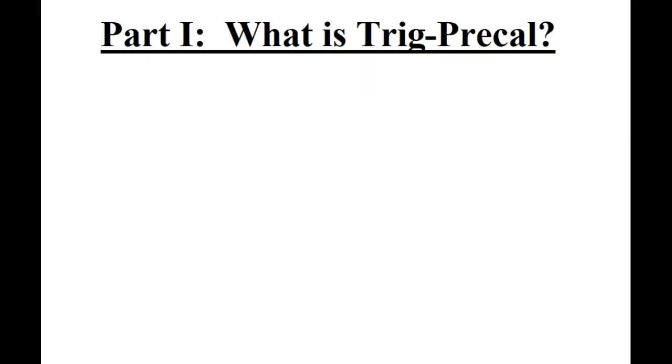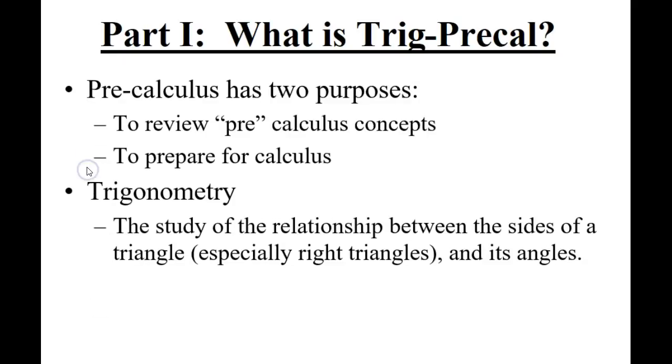So what is trig and pre-calc? Basically, pre-calculus is pre-calculus — it's right before calculus. I would say probably about 80% of what we're going to learn is just more Algebra 2 kind of stuff, and we're giving you a chance to go a little deeper with those topics and refine them.